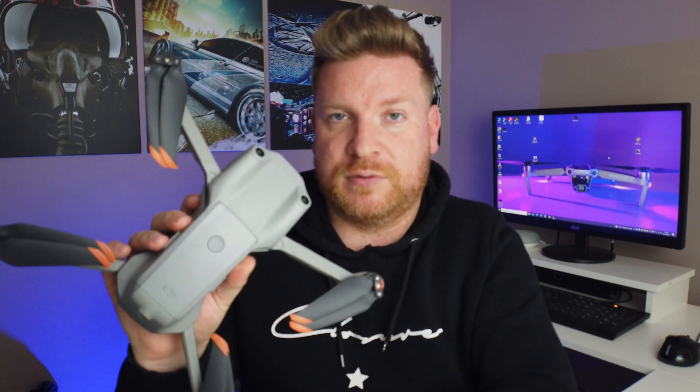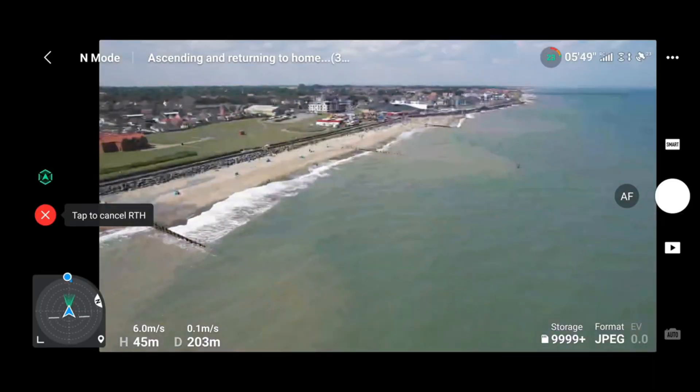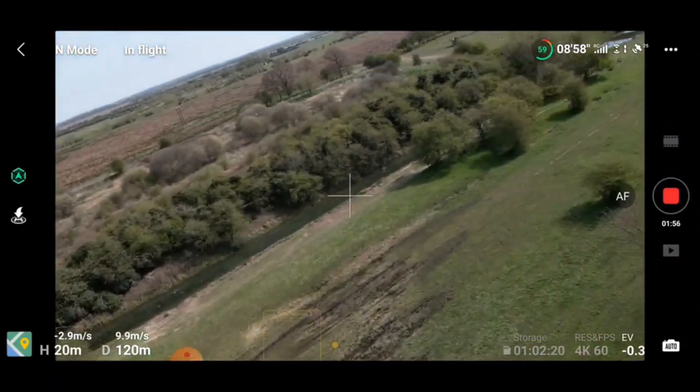Not to mention, I've also had problems with the signal and video feed. I've had a really poor video feed with a lot of lag and a lot of stutter. That's really not impressive for a drone that costs as much as this one does, especially one that promises extra antennas and Ocusync 3.0.